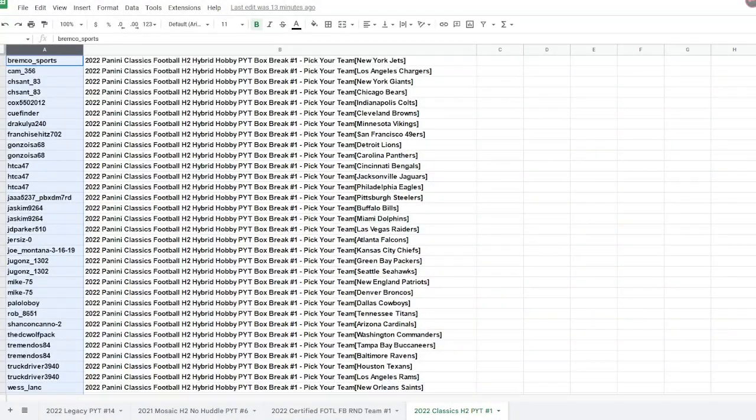This is a PYT. Here is your list. Your names are on the left, your teams are on the right. I'll be right back and we'll get started with our last break.